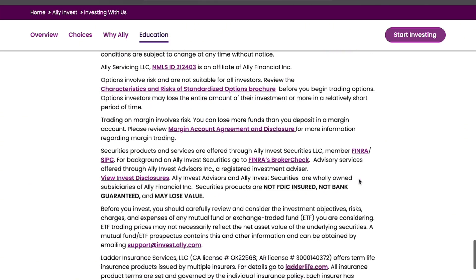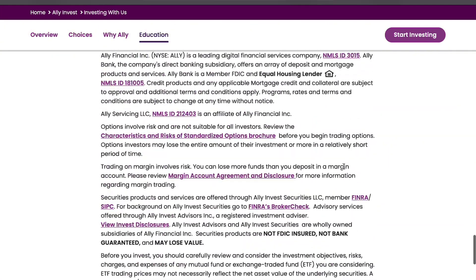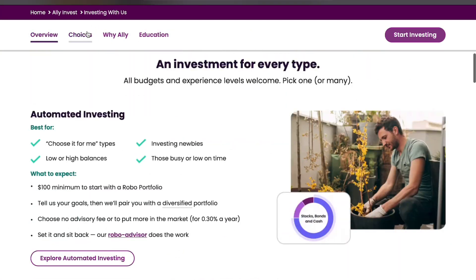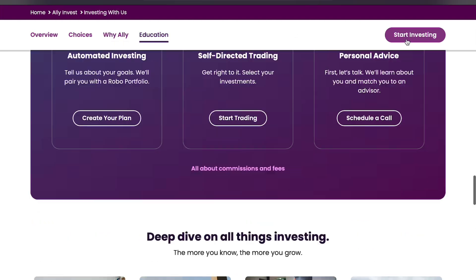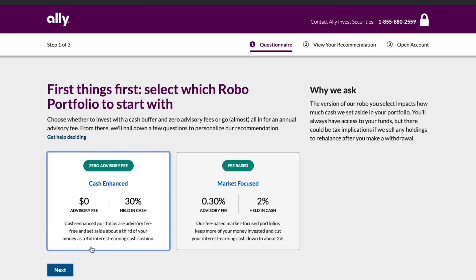In terms of costs, Ally Invest is highly competitive. It offers commission-free trades for U.S.-listed stocks and ETFs, while options trading is priced at a reasonable 50 cents per contract. However, if you're looking to trade bonds or mutual funds, fees do apply. The lack of foreign exchange trading or cryptocurrency trading options could also be a drawback for some users.